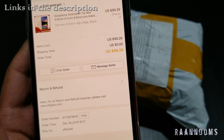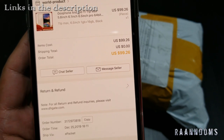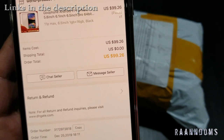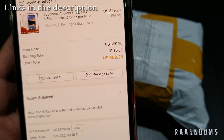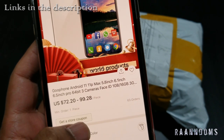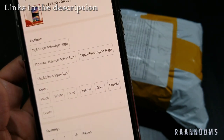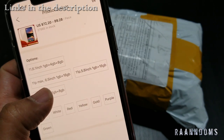Hello everyone, today I'm here to show you what I bought from DHgate and what I received in the mail. I bought a Goophone Android 11 Pro Max — it says 11 Pro Max. It's supposed to be an 11 Pro Max, and it does say Goophone Android 11, 11P Max, 5.8 or 6.1 inch — you can select here. I ordered the 11 Pro Max, so we'll see what we got.